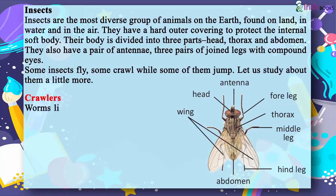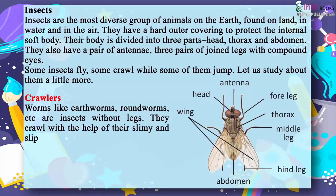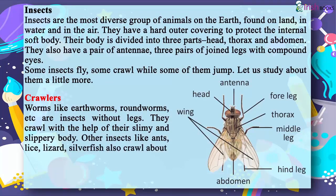Crawlers. Worms like earthworms, roundworms, etc. are insects without legs. They crawl with the help of their slimy and slippery body. Other insects like ants, lice, lizard, and silverfish also crawl about.